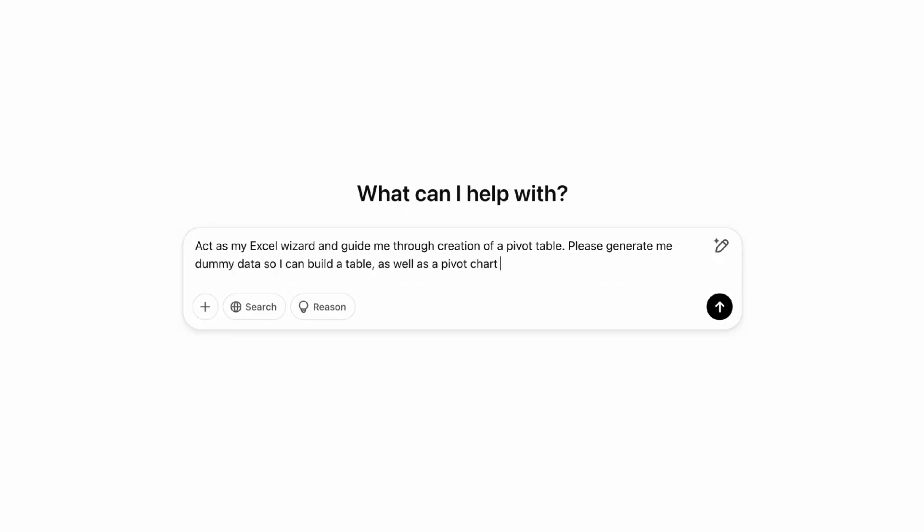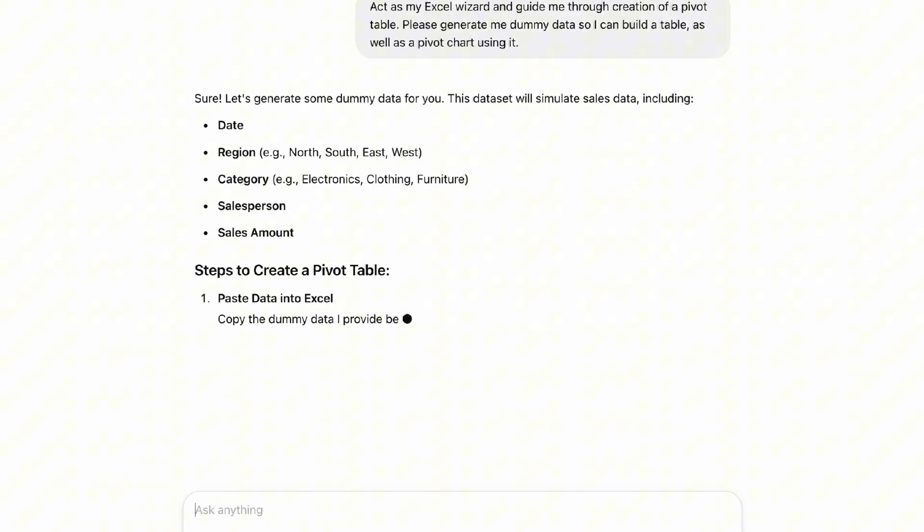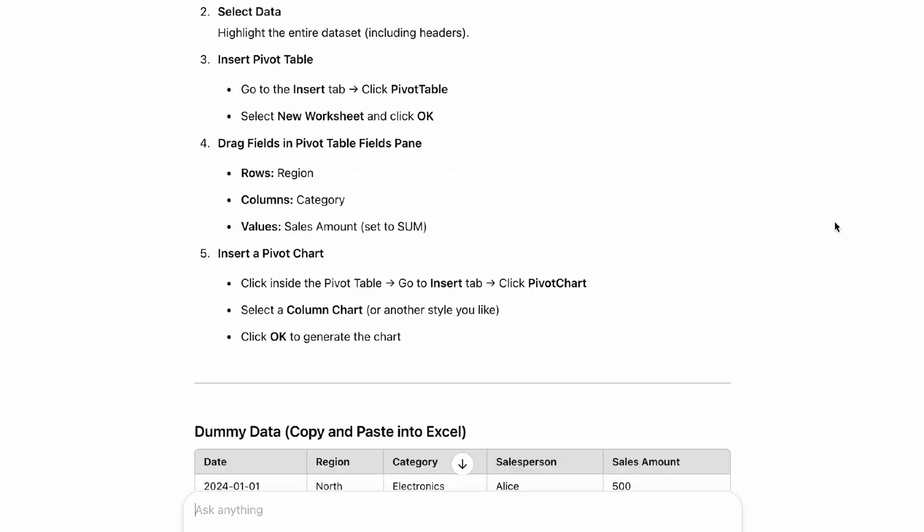There are honestly so many free resources on the internet to learn Excel, or feel free to even go to ChatGPT. If you're stuck with a formula, it'll literally correct your errors and generate a new formula for you. You can also ask ChatGPT to guide you through creating a pivot table — it'll have all the steps ready for you as well.